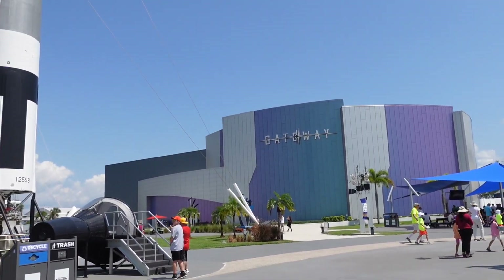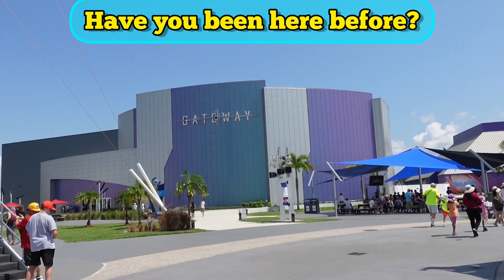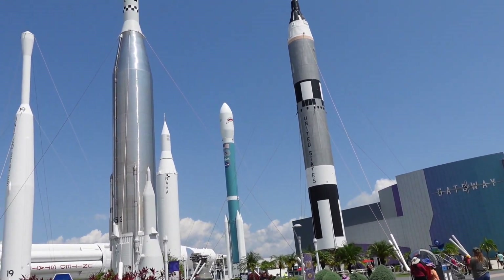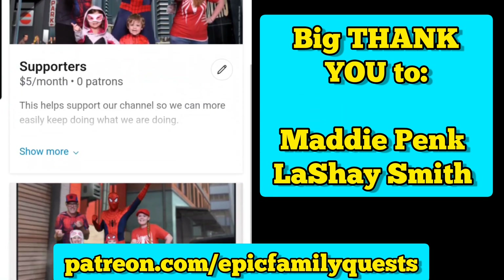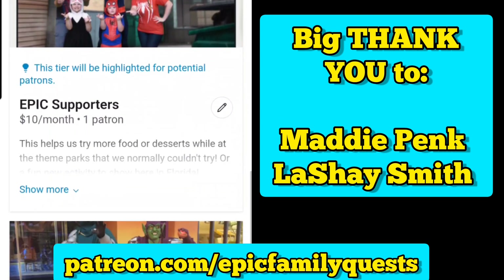Those are our must-dos! If you have any other suggestions, let us know. I'll link our other previous trips down below, as well as other ideas for things to do outside of the theme parks. We love Universal, Disney, and Legoland, but there's so much to do in the state of Florida that you don't want to miss. A big thank you to our Patreon supporters Maddie and Lachey for helping support our channel — people like you help us keep going and doing what we love.